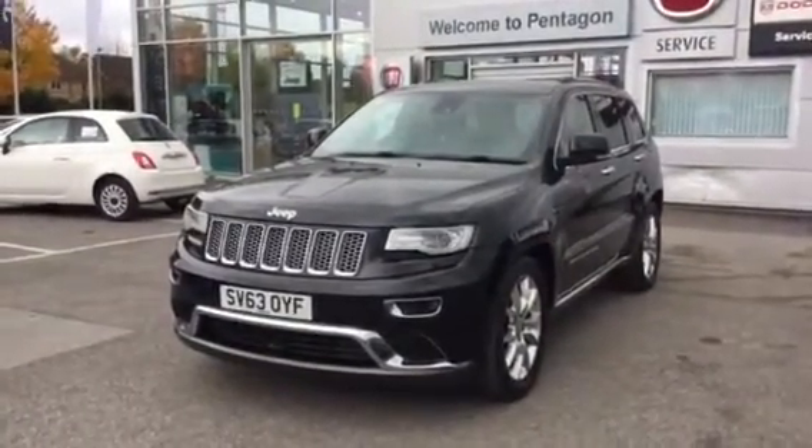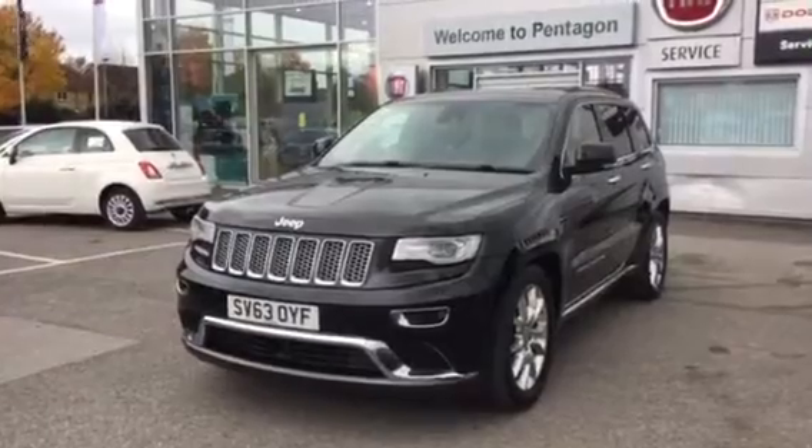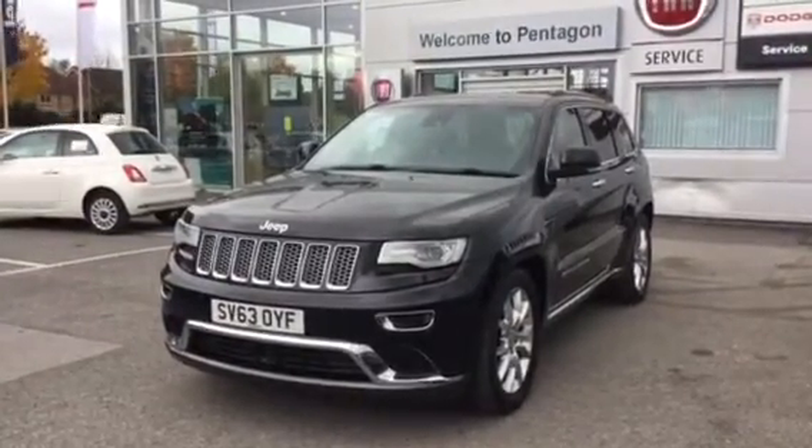Welcome to Pentagon Barnsley. The car you're looking at is the Grand Cherokee D-Lite CRD Summit 5-door automatic, finished in black.